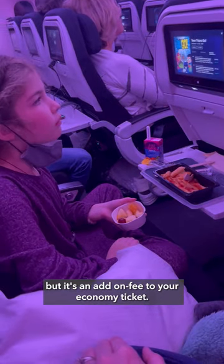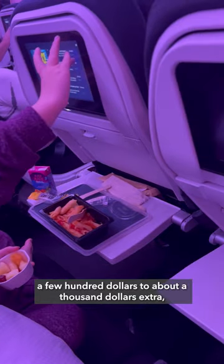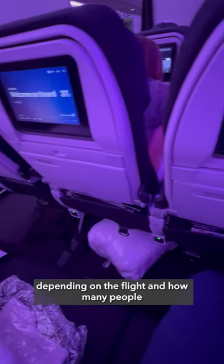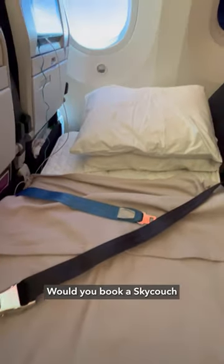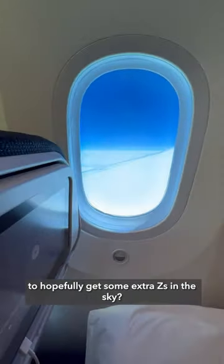The exact price of a Sky Couch varies, but it's an add-on fee to your economy ticket. It usually ranges from a few hundred dollars to about a thousand dollars extra, depending on the flight and how many people are sharing the couch. But what do you think? Would you book a Sky Couch for a fraction of the cost of business class to hopefully get some extra Zs in the sky?